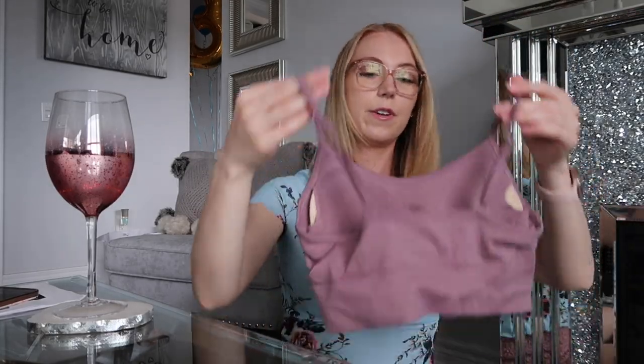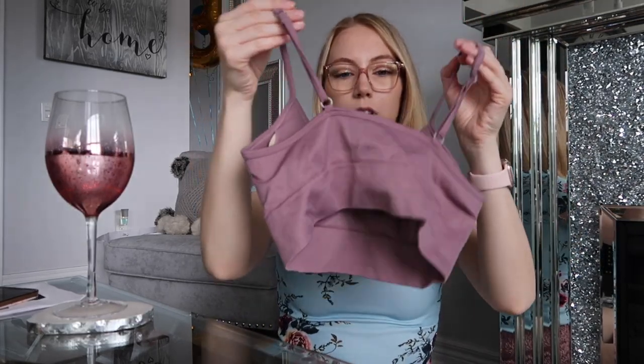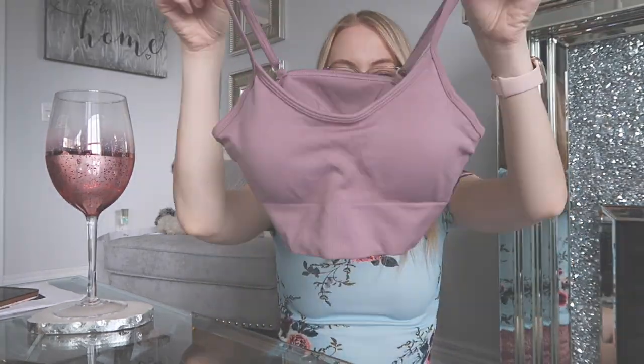Then I have this really pretty purpley sports bra. It does have built-in pads. The back's just like that. I got this in a small and it fits pretty good — it's a nice fit. So next is the sports bra — it's a cute purpley color.